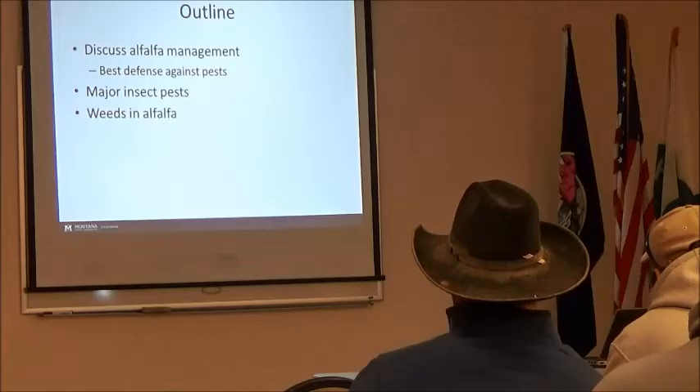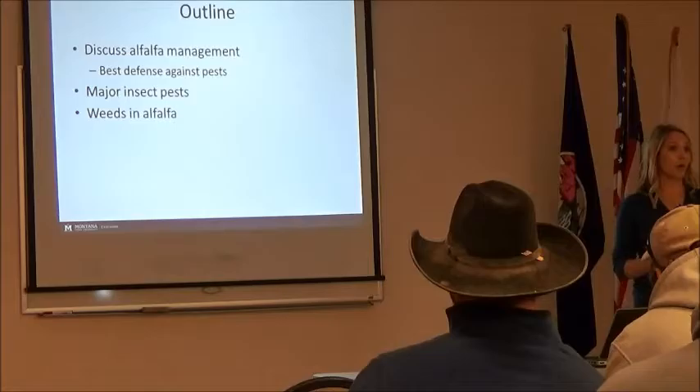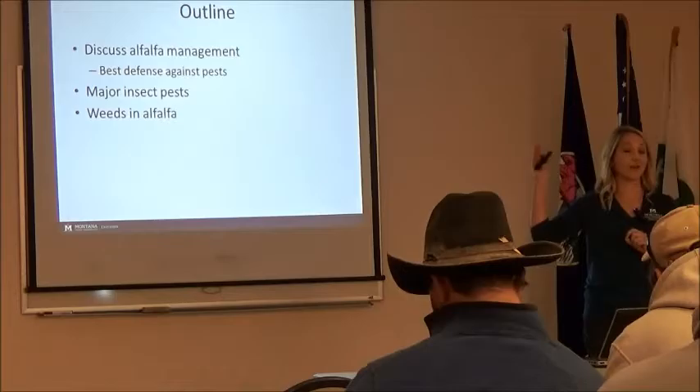Today I'm going to talk a little bit about basic alfalfa management. They covered most of it, so we're going to fly through that. But proper alfalfa management is the number one way that we can protect ourselves against pests. Having a good, healthy alfalfa stand is going to help us a heck of a lot more than relying just on chemical application every single year. We're going to talk about the major insect pests — mainly alfalfa weevil — and then touch a little bit on weeds in alfalfa.